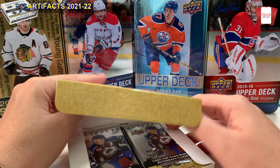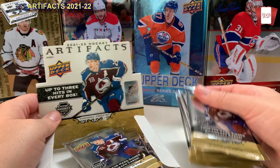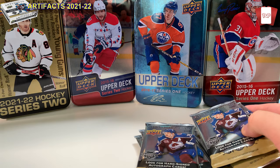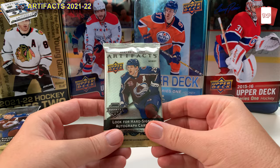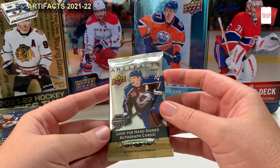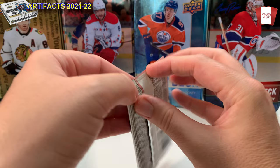I always feel nervous opening these packs because I'm more of a Series One, Series Two collector. I've never ever opened Artifacts before — I did get a pack of old Artifacts in a mystery box, but this is my first time actually buying the series. I like the pack design. Eight packs, four cards per pack — let's have some fun.